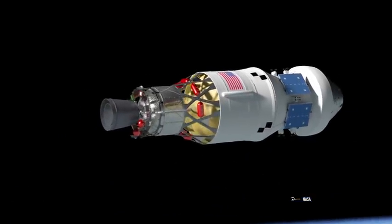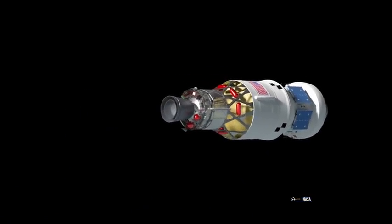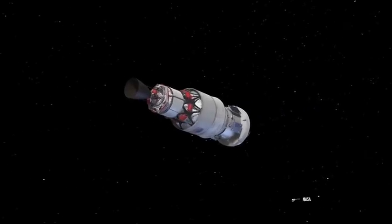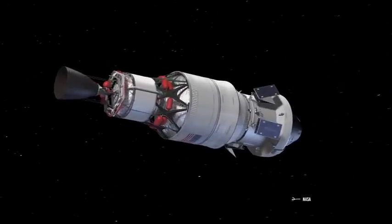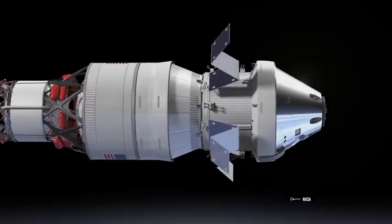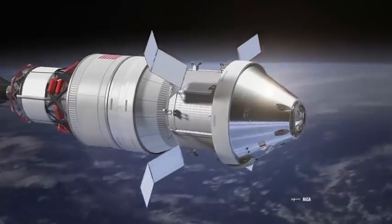Unlike Artemis I, where the ICPS primarily used Earth's gravitational assistance to propel itself to the Moon, Artemis II will use only ICPS fuel to leave Earth as soon as possible, to prevent the crew from spending too much time inside the Van Allen belts.